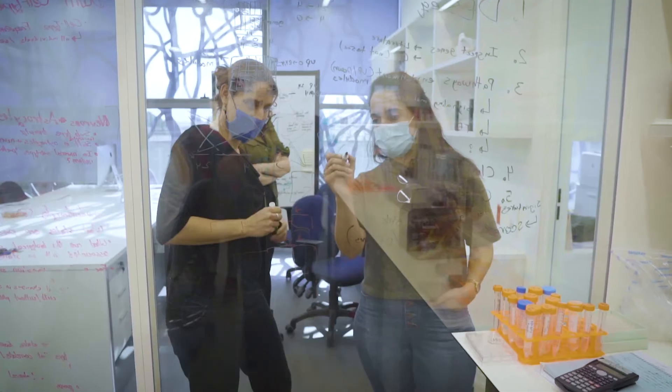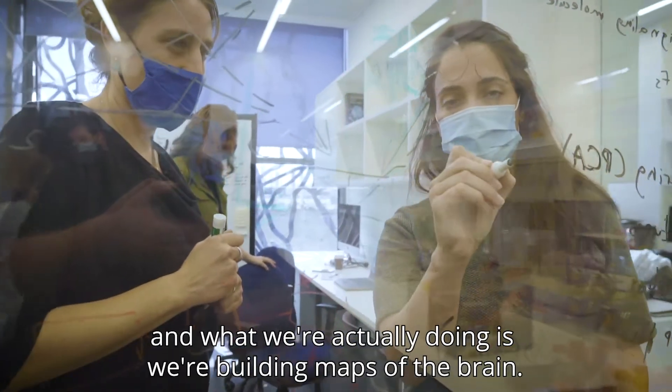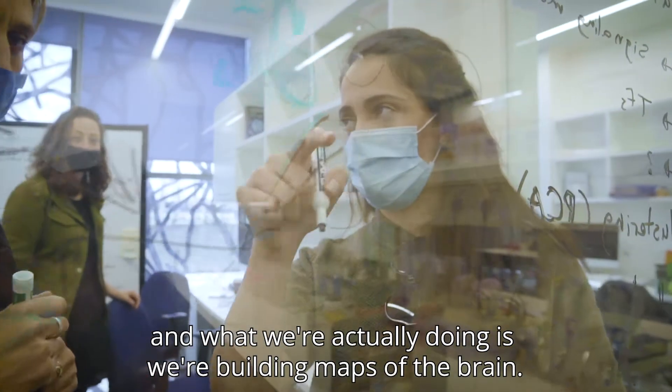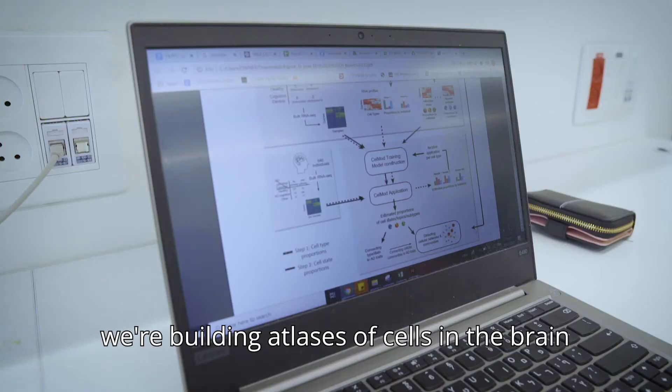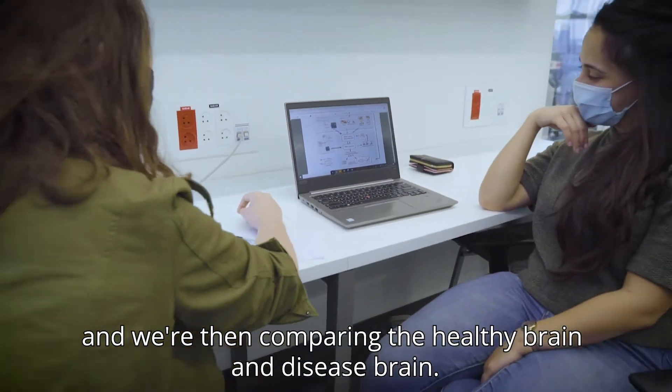The students are performing data analysis. What we're actually doing is building maps of the brain — atlases of cells in the brain — and we're then comparing the healthy brain and the diseased brain.